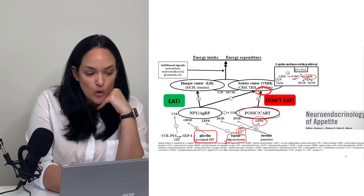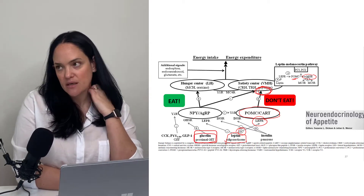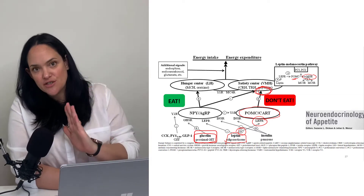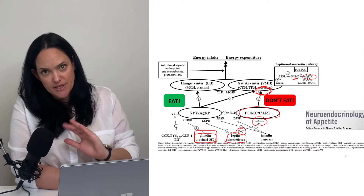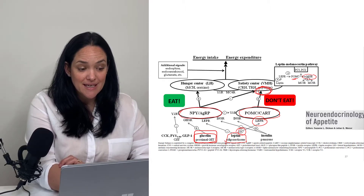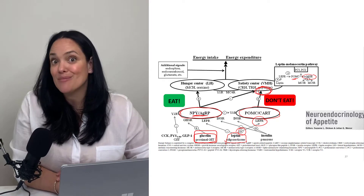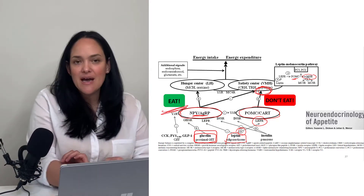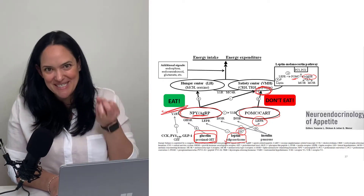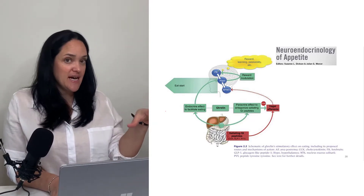Another big signal to the hypothalamic circuitry is the hormone ghrelin, which is secreted mostly by the stomach. Ghrelin does not act directly on those POMC neurons. Instead, it acts via stimulation of those NPY/AGRP pro-appetite pathway neurons. As you can probably guess, ghrelin is an appetite hormone — we call it the hunger hormone, while leptin is called the satiety hormone.